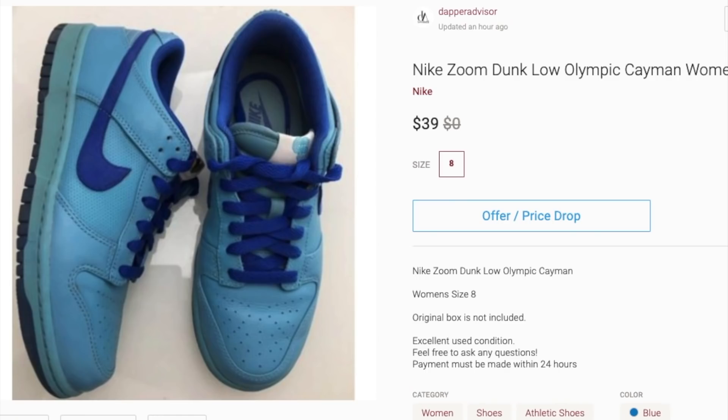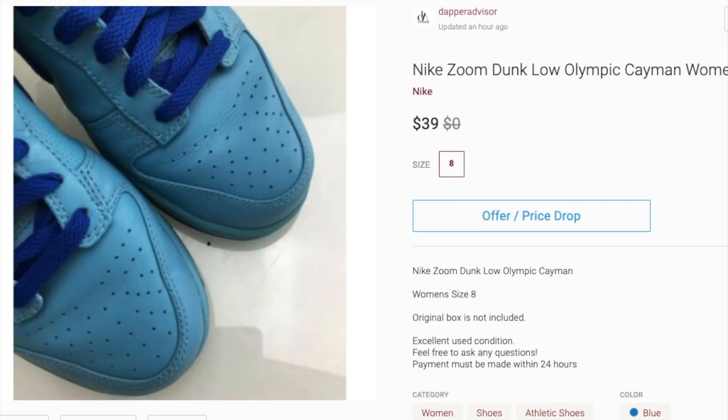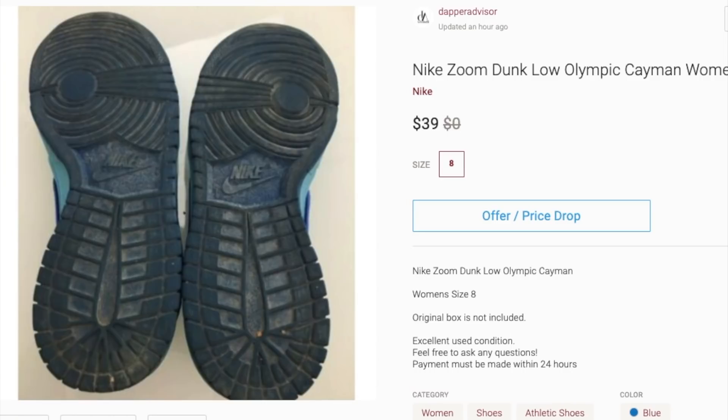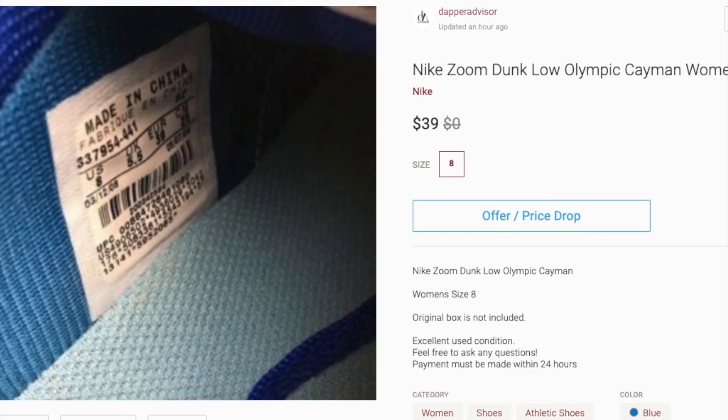Next is a pair of Nike Dunk Lows. I picked these up because I heard Nike Dunks and SBs were starting to trend, so I paid 10 bucks and assumed they'd sell a lot faster. But these have been sitting for a very long time. I might lower the price or take some fresh photos and wait for the right buyer, but 39 bucks might be a little too much — that's probably why they're sitting. If you come across Nike Dunk Lows, still pick them up because they usually sell, but this particular colorway just isn't popular.